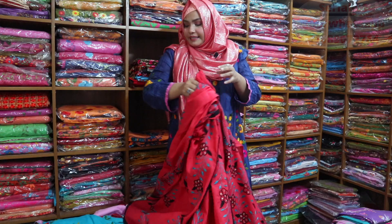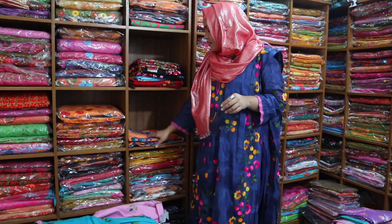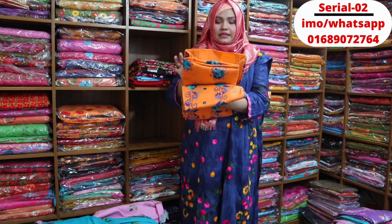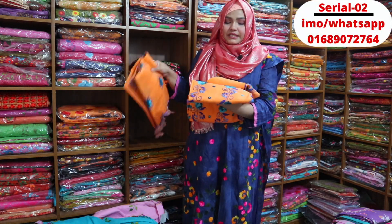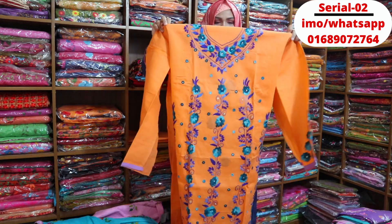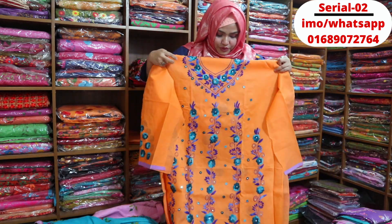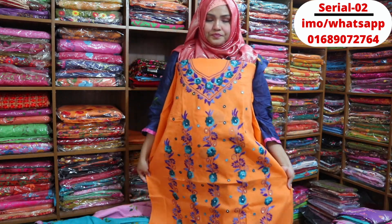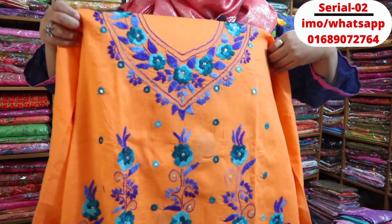Next, we will go to the next one. This is a lovely one - this is called orange. I love this yellow color. This is a good sequence and beautiful color - the color is 100% guaranteed.